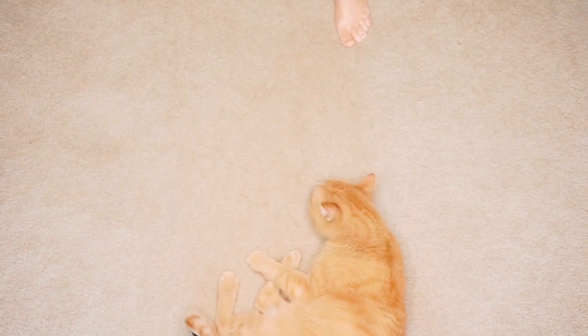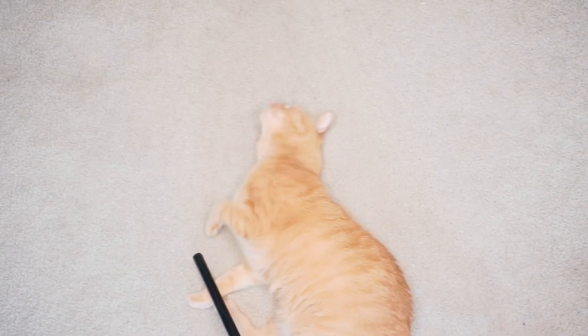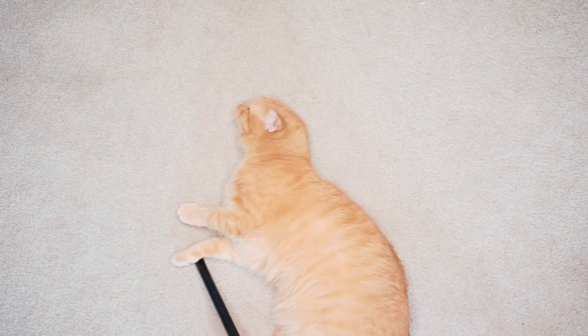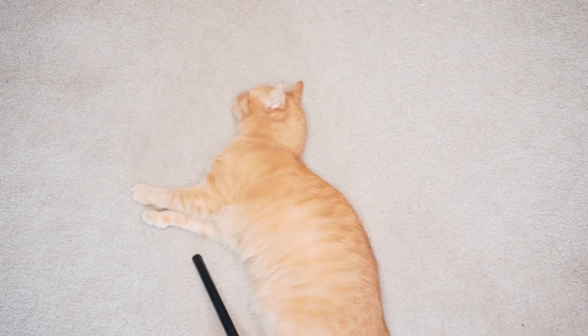Somebody wants to say hi — he wants attention. Say hi! That's my little baby; his name is Danny. He's an orange tabby and a very spoiled child.